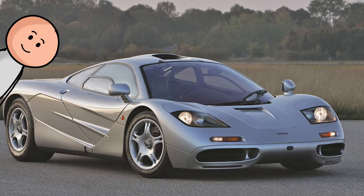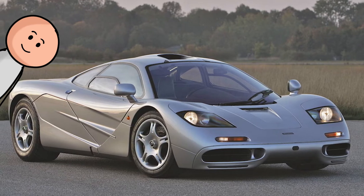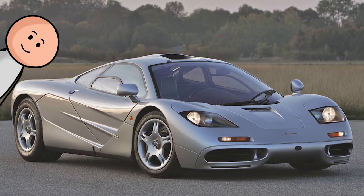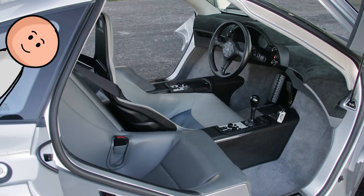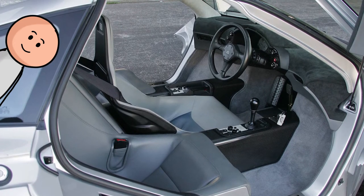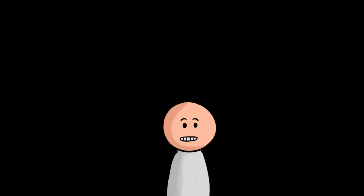Number 13, the 1992 McLaren F1. Like the F40, the McLaren F1 was designed to be the ultimate supercar. Unlike the F40, the F1 had a wafer-thin center-mounted carbon fiber driver's seat flanked by two passenger seats. So you could say that the McLaren is the most practical of the two.